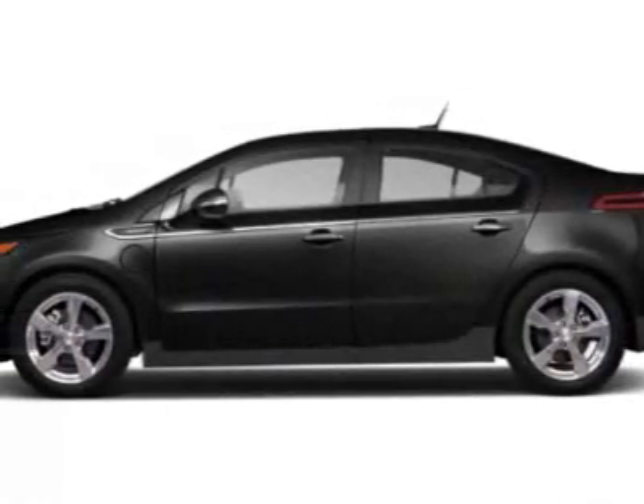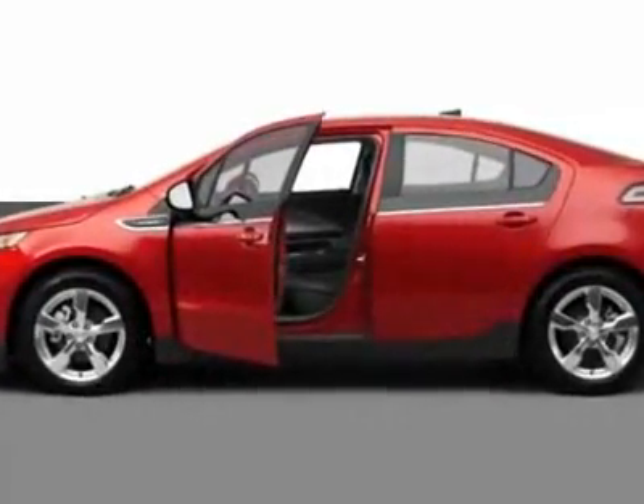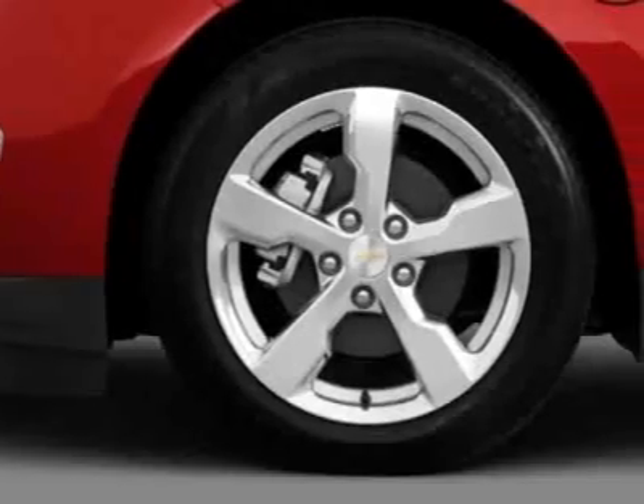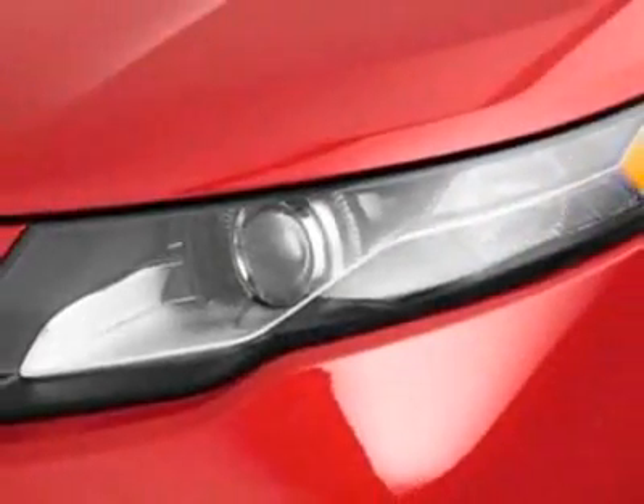Come take a look at this new 2012 Chevrolet Volt. For your protection, this vehicle has a full factory warranty. This vehicle gets an estimated 35 miles per gallon in the city and an estimated 40 on the highway.